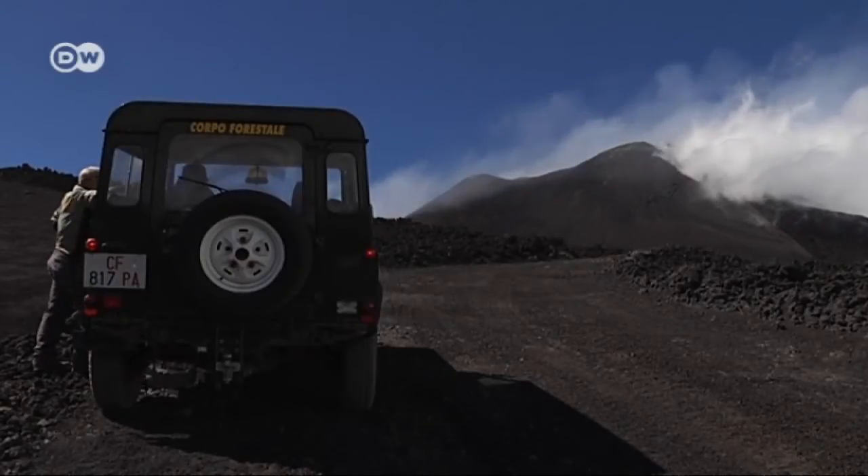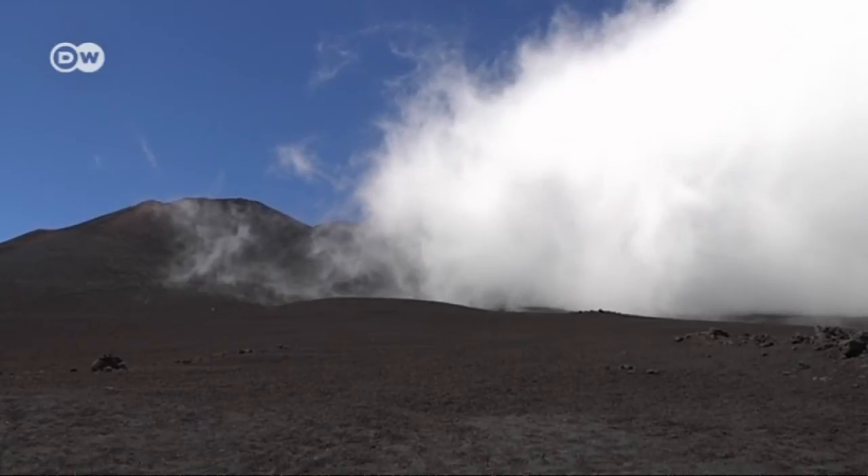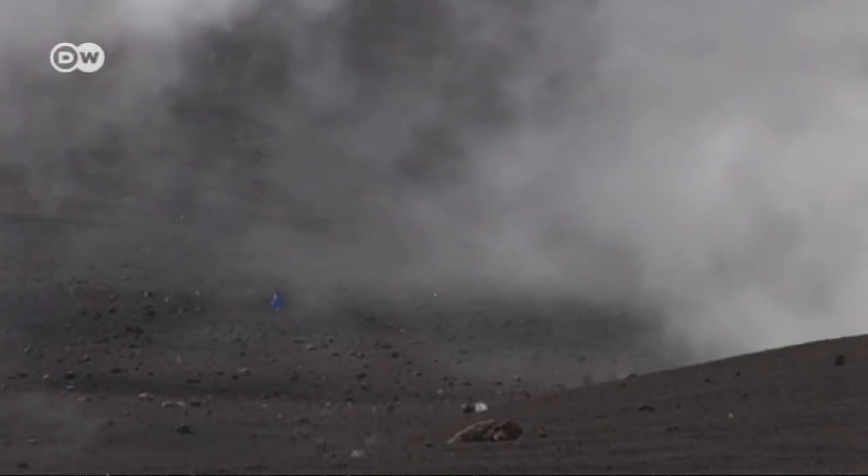Mount Etna continues to baffle experts. No measuring instrument caught this latest eruption, and no one knows how long it will continue.